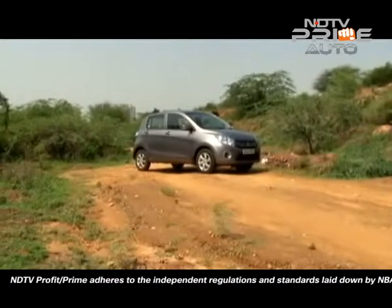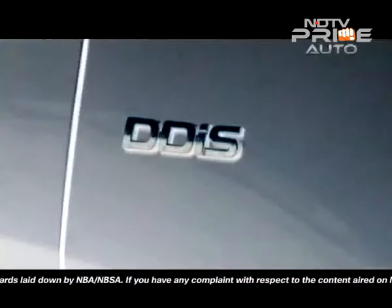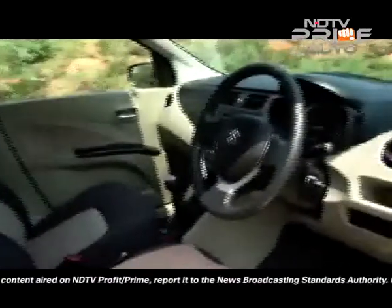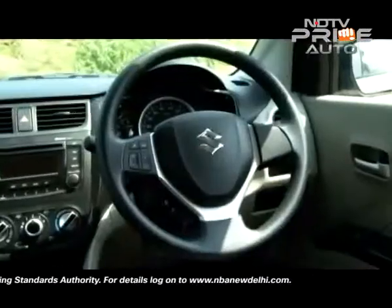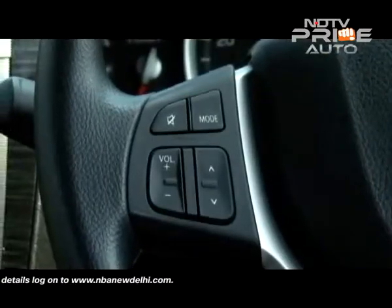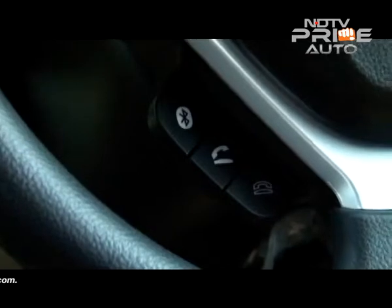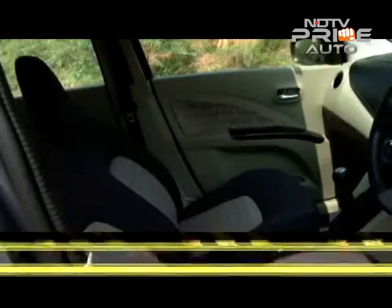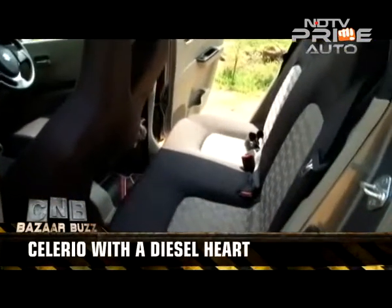There are no exterior or interior changes to the Celerio, except for the DDiS badging. Maruti claims the body uses new materials to offer better NVH levels inside. While the cabin looks modern, some of the switches could use work on quality. Bluetooth is a welcome addition, but the phone controls on the steering wheel refused to work on our test vehicle. What we did enjoy was the generous space on offer that the Celerio is popular for, both in the front and rear seats.